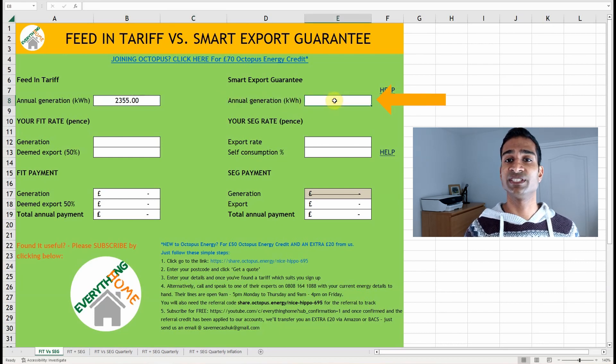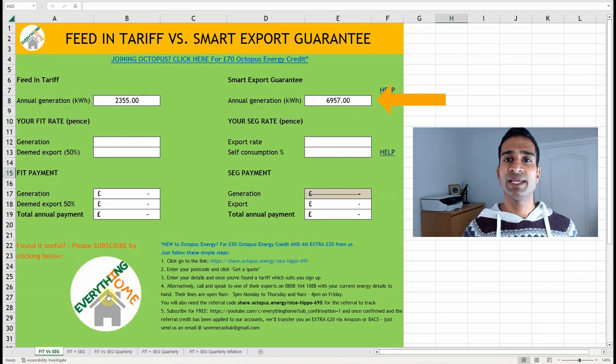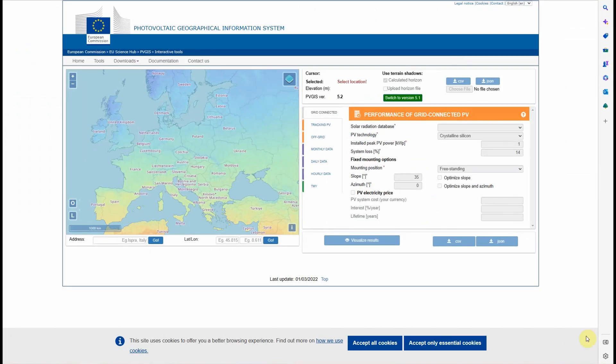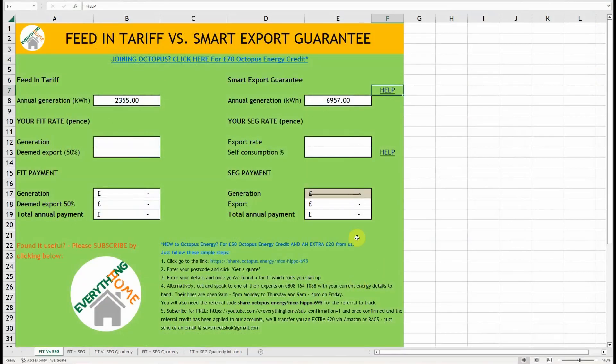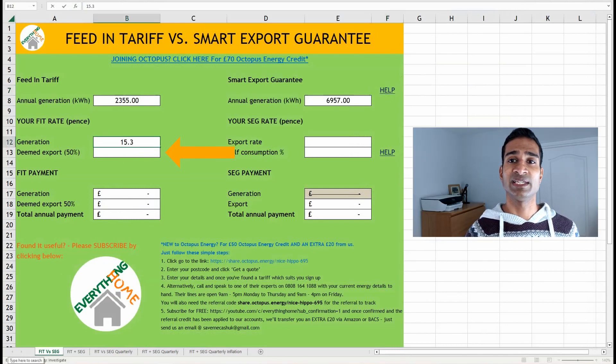My newest solar installation is estimated to produce 4,602 kilowatt hours per year. So 2,355 kWh from the old array and 4,602 kWh from the new array gives a total of 6,957 kWh generation per year. If you're not sure what your figures are, you can check your install documents, or click the help button here which will take you to a page to help you work it out based on your location, roof orientation, and pitch. Next, add your FIT generation and deemed export rate here, which can usually be found on your last FIT payment letter.